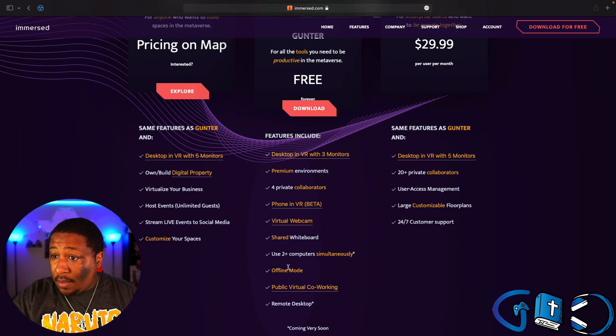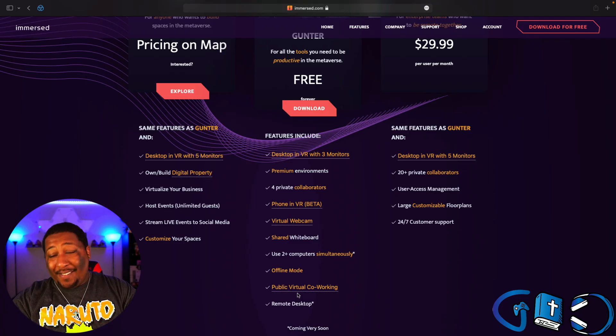Also now free: shared whiteboard, and a feature that means a ton to me — public virtual co-working. If you have not tried public virtual co-working, it is truly a dream come true for anyone who does a lot of remote work.